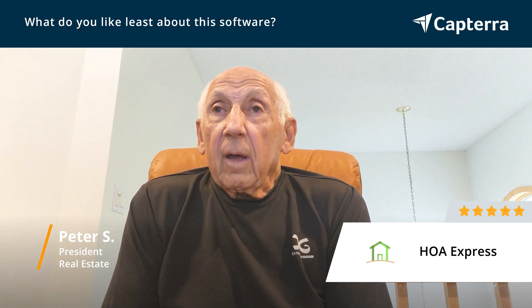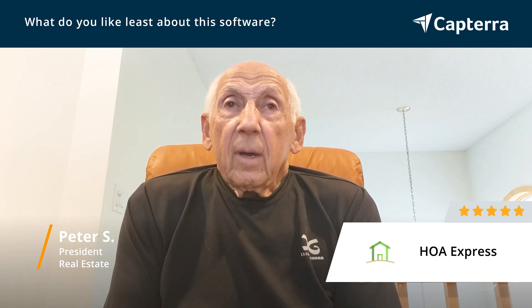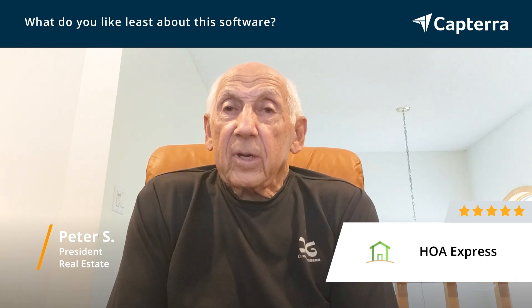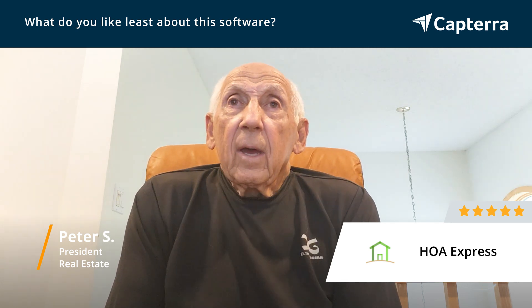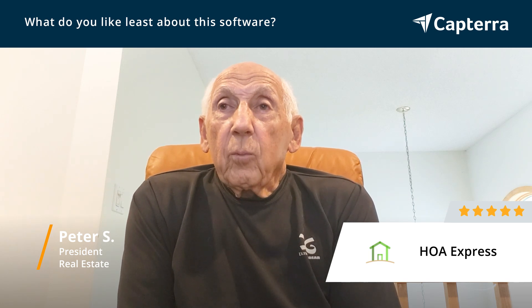Another feature that I had some difficulty with was getting the members' information loaded onto the website. I got help from HOA Express — from Meredith there through the chat — and she formatted the information in the way it needed to be. I would have been willing to do that myself had I had enough instruction, so I felt that a user manual would have been helpful.